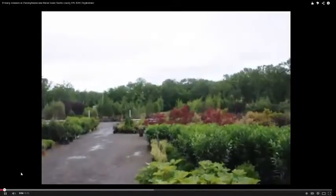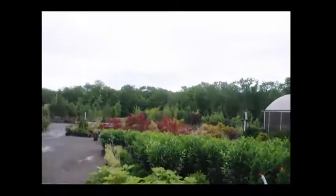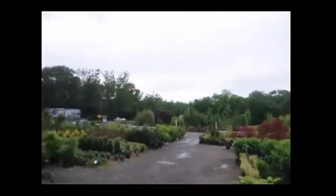This is our sales yard here at Highland Hill Farm, and we have lots and lots of trees and shrubs. We specialize in screens and privacy for homeowners and for properties.